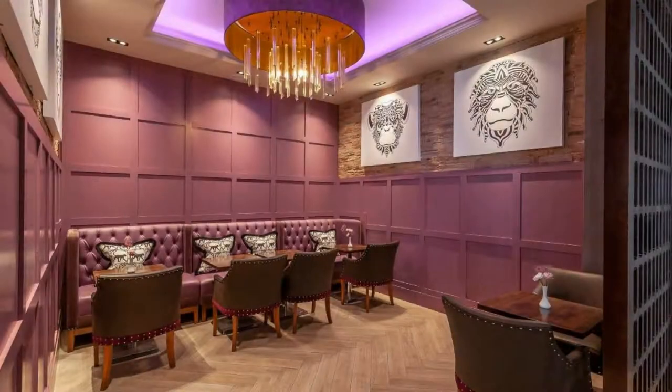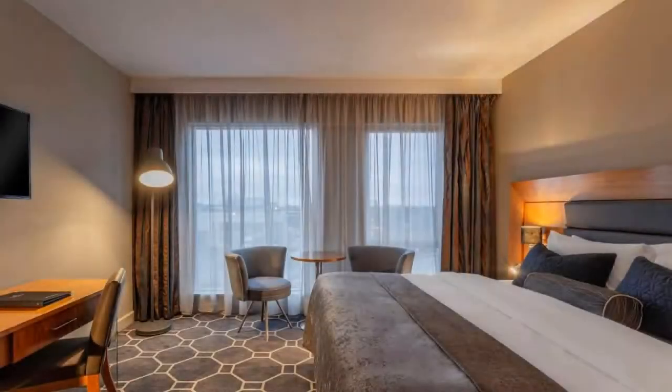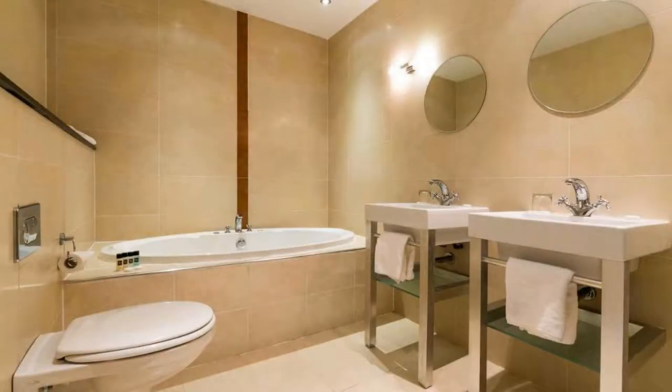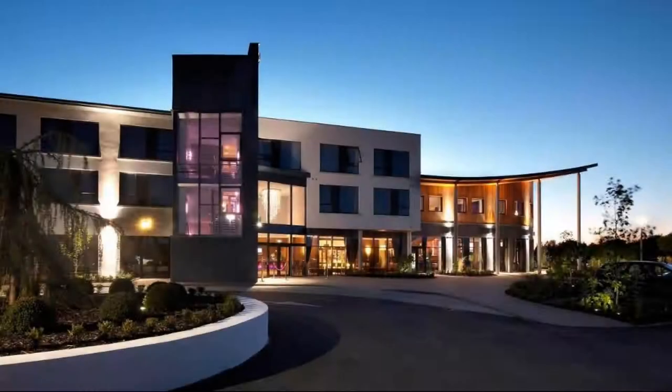Pets are not allowed in this hotel. There are 10 types of rooms available on booking.com. You can book online and enjoy. The hotel accepts major credit cards and reserves the right to temporarily hold an amount prior to arrival.